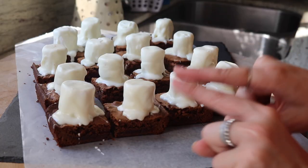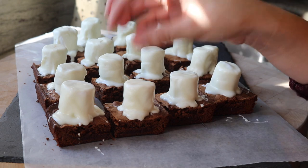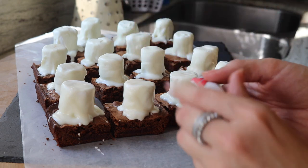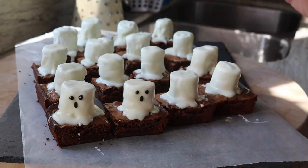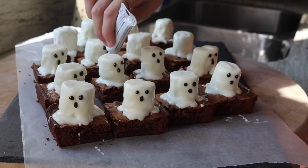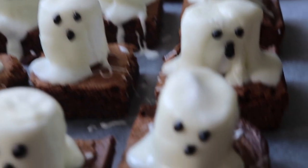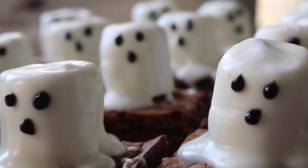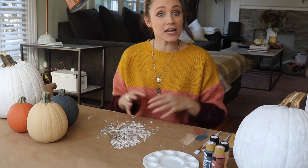We're going to go back and add little ghost faces onto the white chocolate overlay. After you pour on the white chocolate, pop it into the fridge for a few minutes so it really starts to harden, so you can actually put the gel on top. Now that the brownies are all finished — and I already ate two of them — it's time to finish decorating our pumpkins.